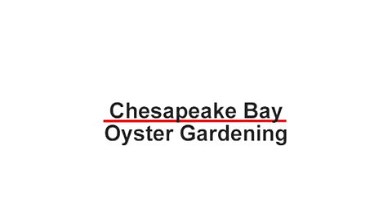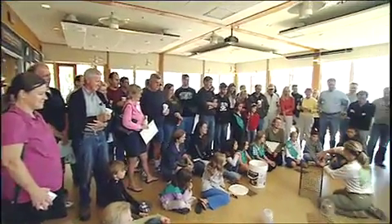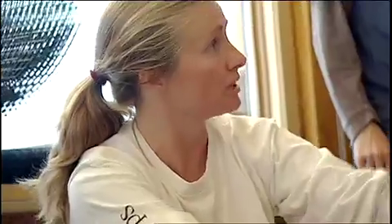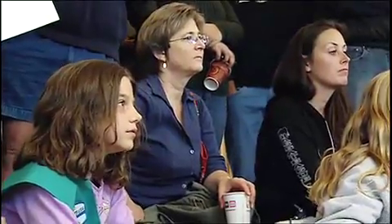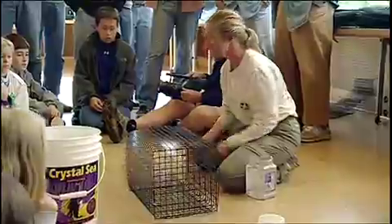The new gardeners come in in the fall and they receive a workshop in the oyster gardening program. It sounds difficult, but really it's not. You need four pieces of big wire and eight pieces of little wire. By the time you get to the fourth one, they're perfect. Cage building is really, really simple. Basically what you end up with is a cage with a nice door. Easy peasy.